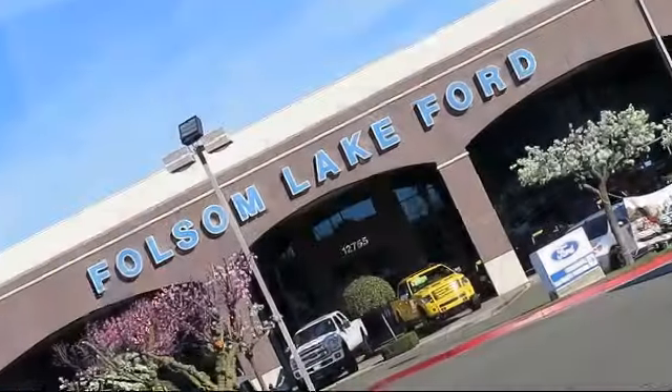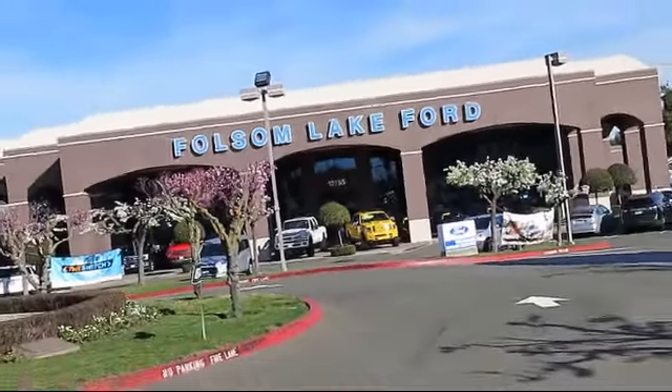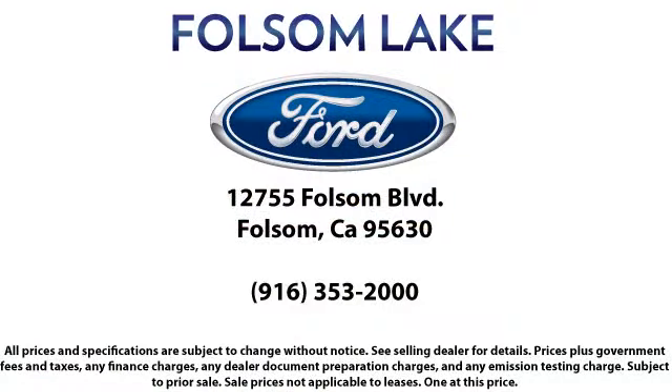Come in today and let us show you what excellence in customer service looks like. We're located off Highway 50 at Folsom Boulevard, under the flag.